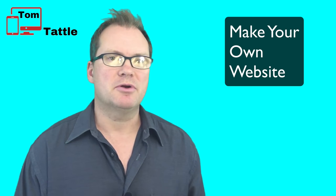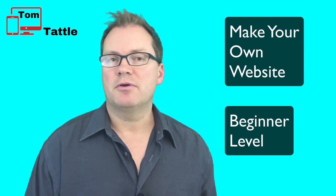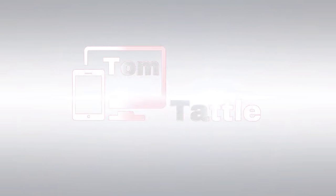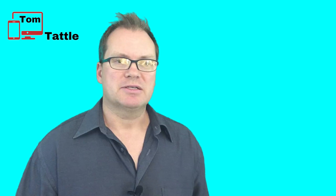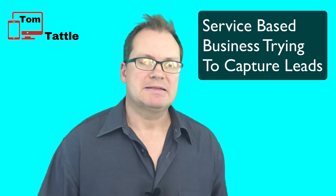Hello and welcome to TomTattle.com where I show small business owners and entrepreneurs how to make a website for under $75 a year, all without any coding knowledge or experience. In my beginner level, easy to follow, step-by-step video tutorial, you will be able to create a professional looking business website in a matter of a few hours. This website will be mobile friendly and is targeted towards small business owners who have a service-based business.